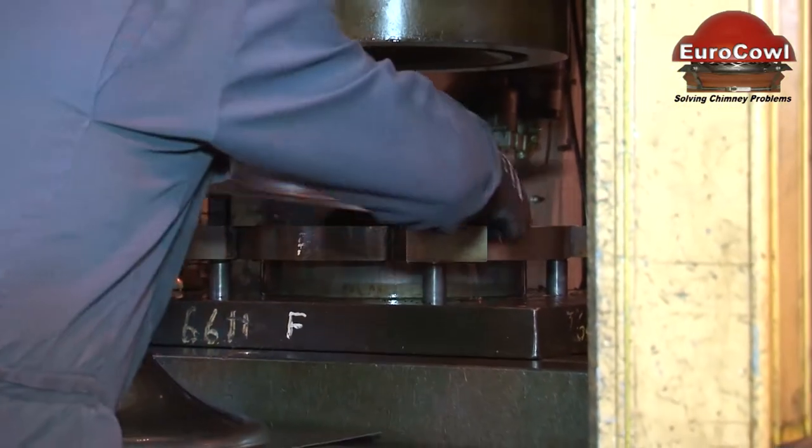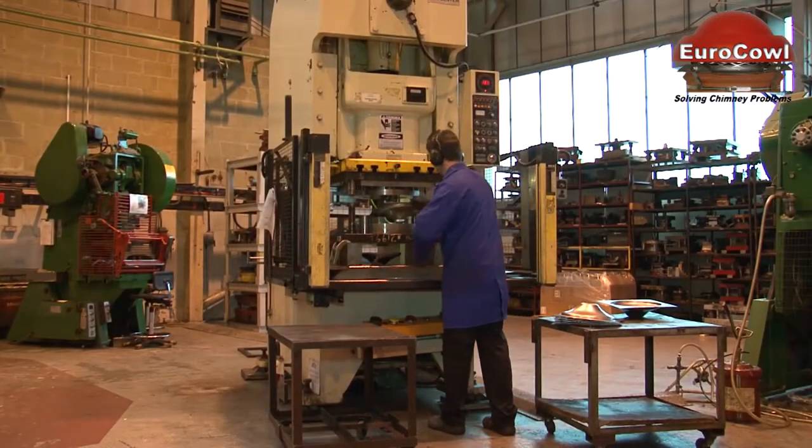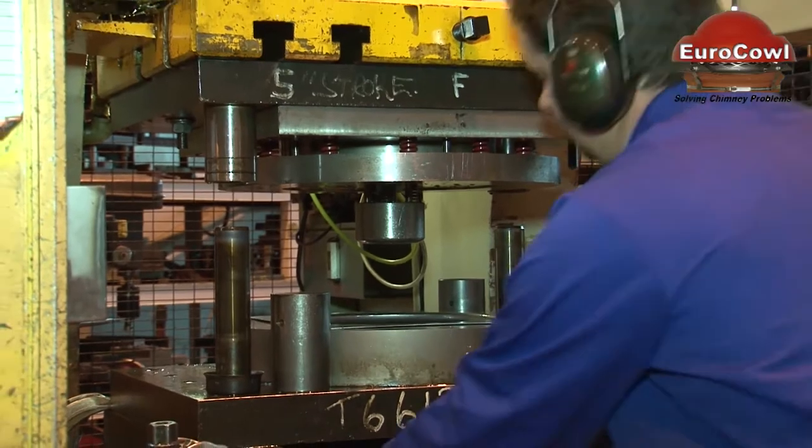Our vast range of cowls and terminals are approved by BSEN 1856 and we also have products with their own CE marking and approval.